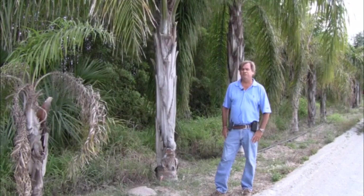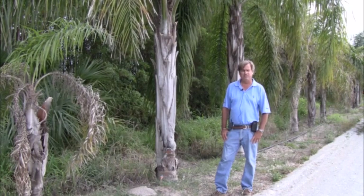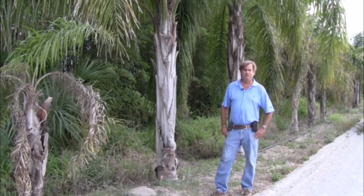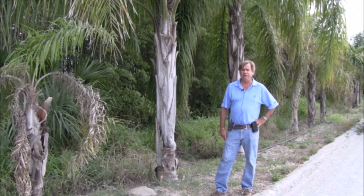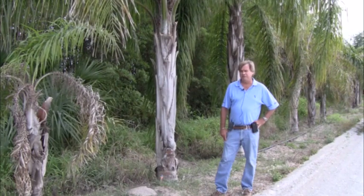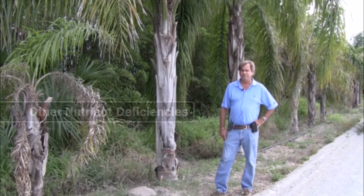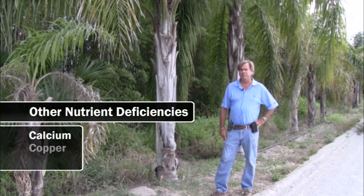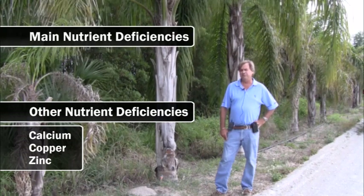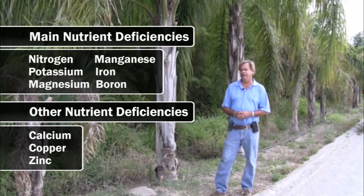Today we're discussing nutritional deficiencies in palm trees. During this filming I'm going to show you several examples of palms showing specific deficiencies and try to tell you how to correct them. Palms are considered heavy feeders and like a well-balanced fertilizer mix from majors to secondary to minor nutrients. We'll cover the main deficiencies — nitrogen, potassium, magnesium, manganese, iron, and boron — though palms can also get deficiencies of calcium, copper, and zinc.